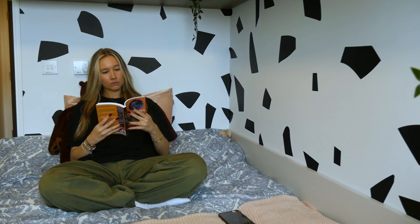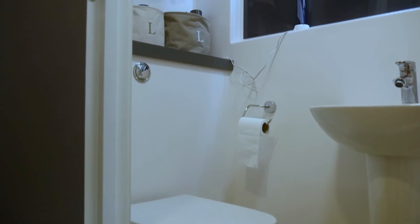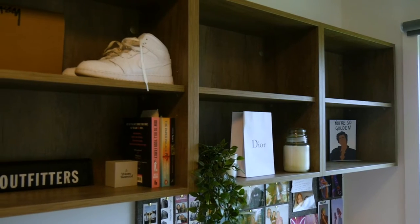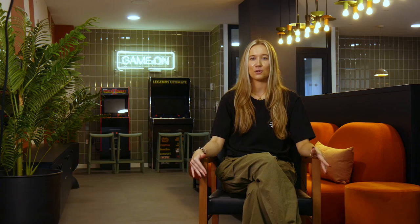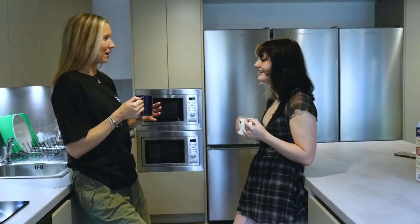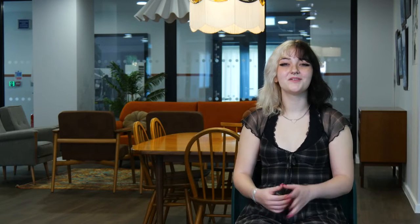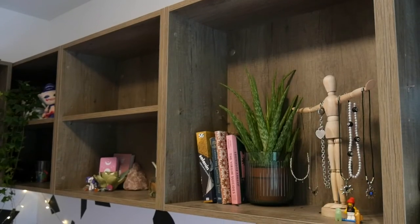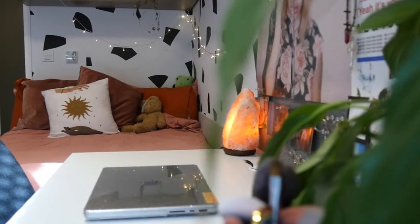I chose to have an ensuite bathroom because I personally really like my own space — it allows me to take my time getting ready. I still chose to have a shared kitchen, so I still have the social side, which I think is really important. I chose a shared bathroom because it's a little bit cheaper. We have three bathrooms between eight of us. We've got loads of shelves and under the bed storage. It's just a really nice environment to be in, and the bed is actually really comfy.